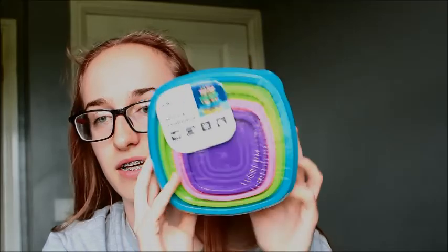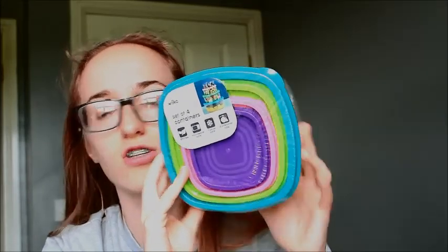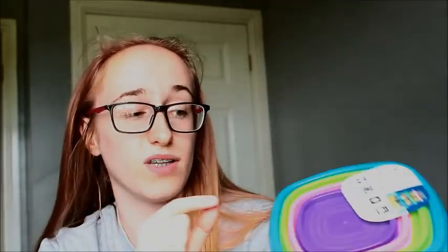They're like the best ones I've ever had. They're from Wilko and they come in a set of four. They're just brilliant — you can put everything in them, the lids are good, they don't leak. I use them for school, I use them for leftovers. They're just blooming brilliant. I think they're only a pound — my sister bought me them though.